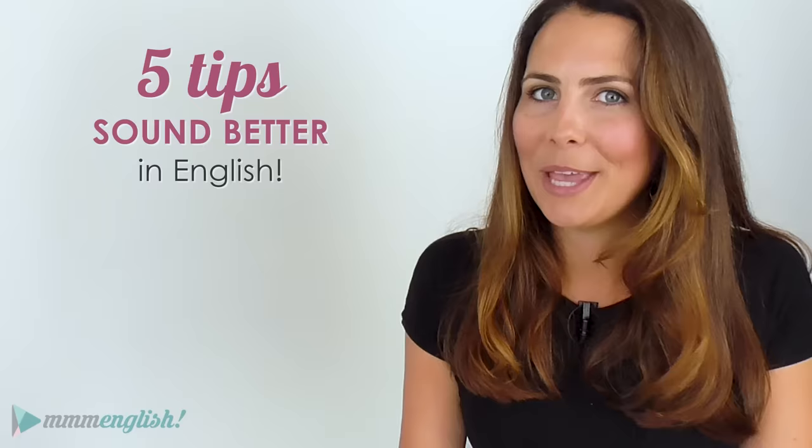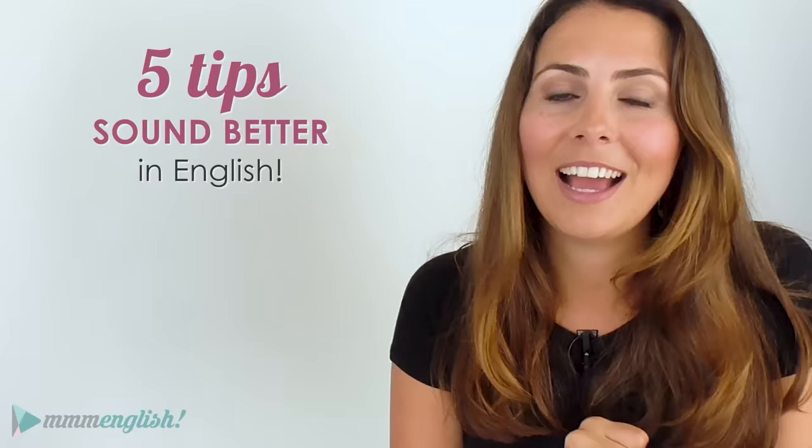I'm here today to give you the tools you need to sound better in English, and I've got five tips to share with you. But before we get into the lesson, I just want to take a quick moment to thank the sponsor of today's class — my amazing friends at Lingoda.